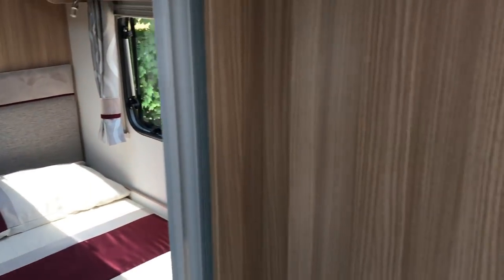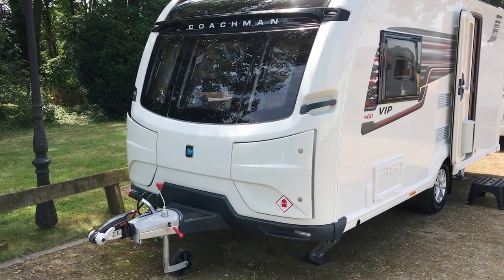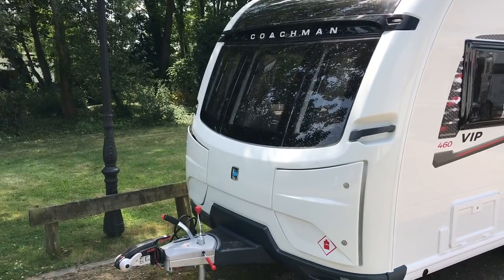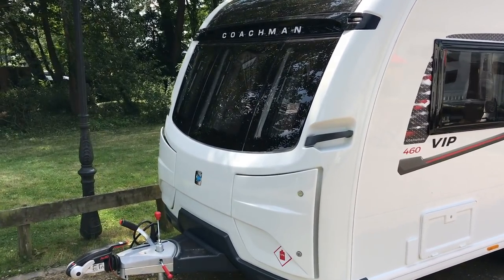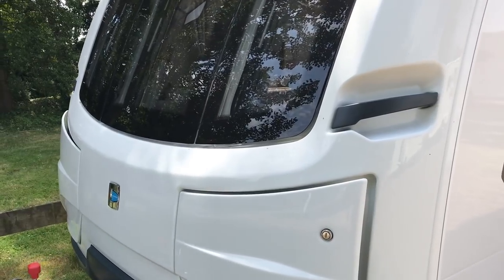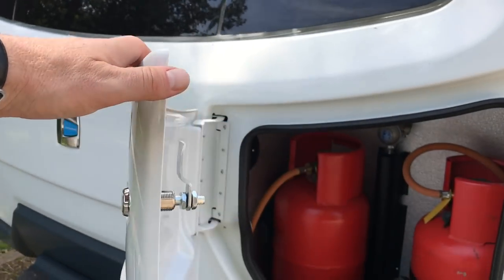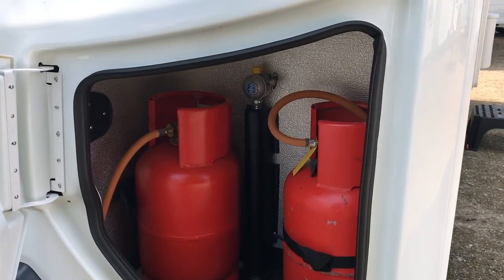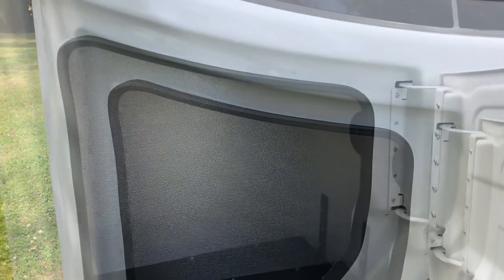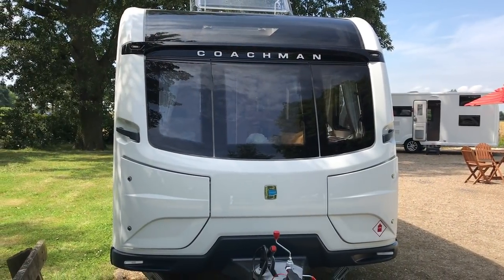Now let's go and look at the big news, which is the VIP range. This is the VIP 460. There's the new body shell, and you can see the new front is more elegant, slightly less masculine than the outgoing models. And then you can see the gas locker is here at the side. It will be interesting to see if this passes the aqua roll test. Let's go and have a look inside.